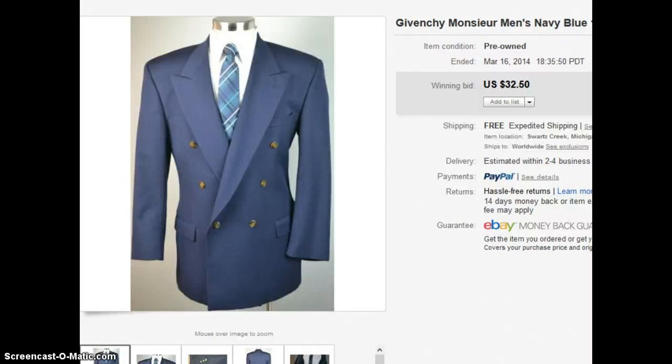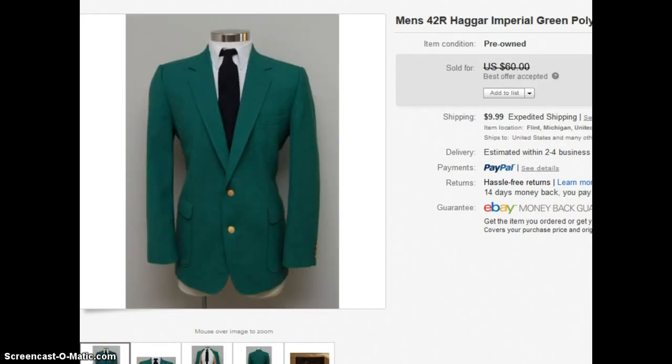Now let's talk about what type of man the double breasted jacket fits best. Pretty much, double breasted jackets are usually going to fit the bigger, bulkier, taller man. This style is broader than a single breasted, especially in the front, and it covers more of the torso area. The single breasted blazer, by contrast, is made more for the slimmer man — it hugs your body more and shows off the physique.